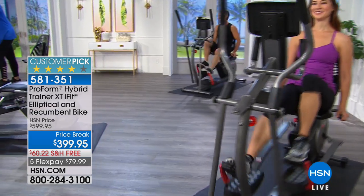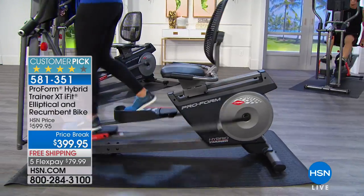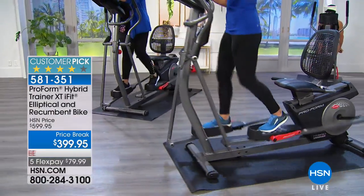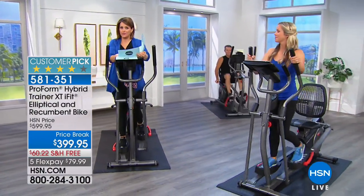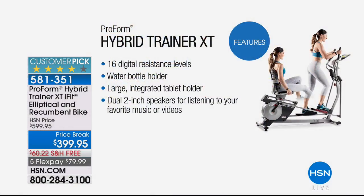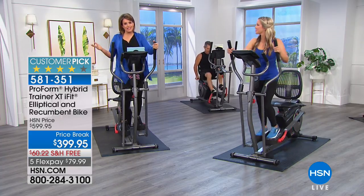You're never ever going to get bored of this machine. It's got 16 built-in workouts: eight for the elliptical, eight for the recumbent bike. It's got 16 resistance levels — eight for each. If you like, you get a 30-day sample of iFit, and then you can work out in Paris or hike the Swiss Alps. This machine is the creme de la creme, top of the line. We know boredom is one of the biggest excuses — this machine is boredom proof.